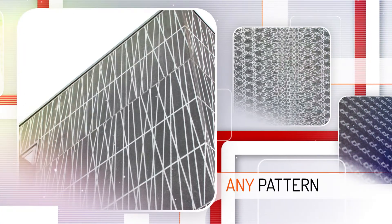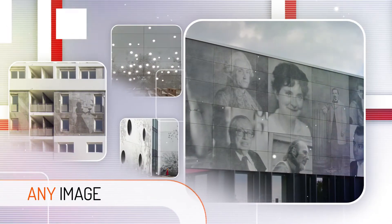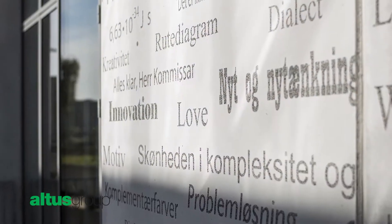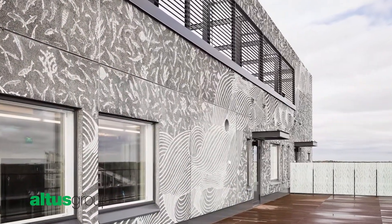Any pattern, any design, any image — whatever your mind imagines — you can place on precast concrete and create a stunning iconic facade.